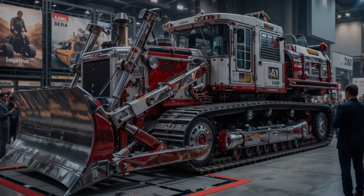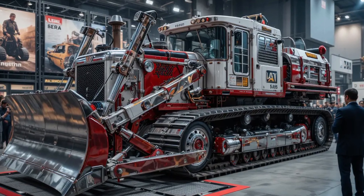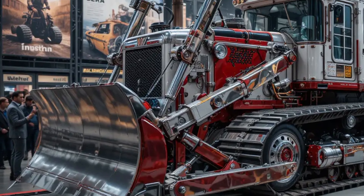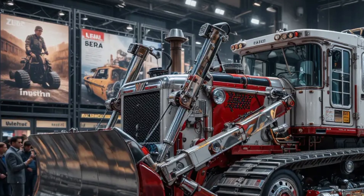Maintenance has been made simpler with ground-level access points and smart sensors that provide real-time updates on machine health. This minimizes downtime and ensures the bulldozer stays operational for longer stretches without unexpected breakdowns.